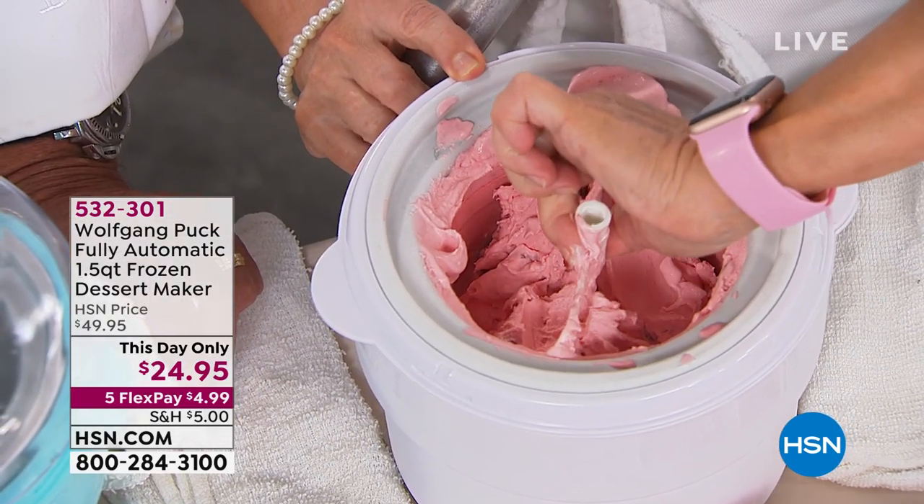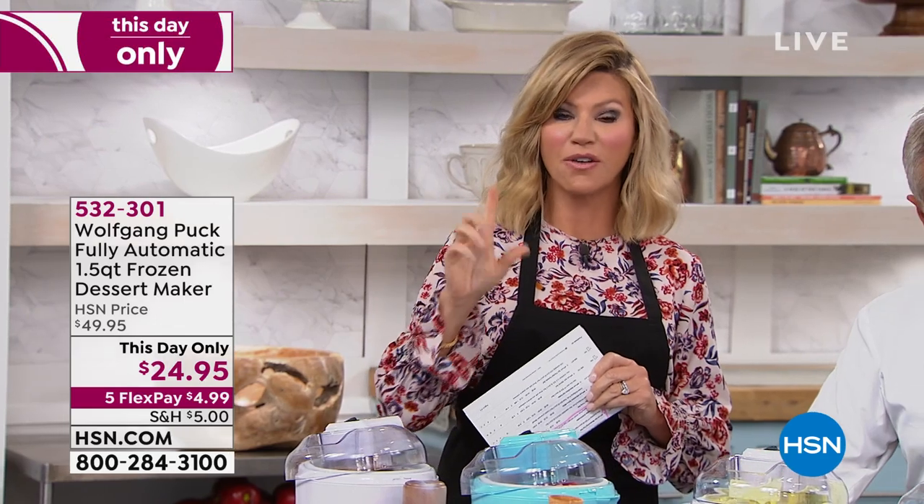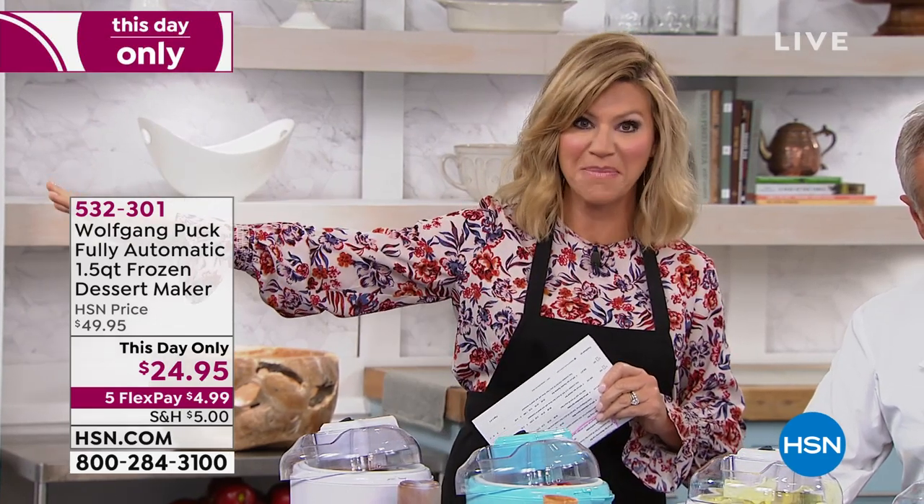If you ordered our Today Special, ignore the shipping and handling because it's free. You pay $5 for one or 100 items from Wolfgang Puck — a great way to get amazing products. Only today.